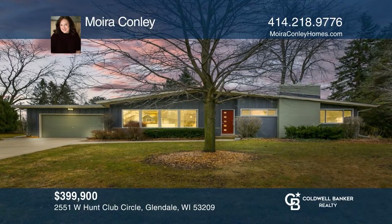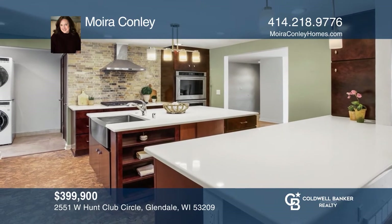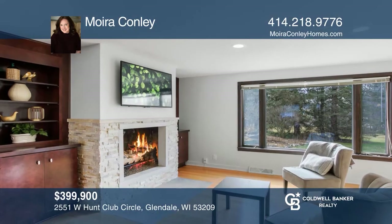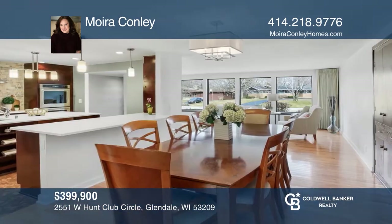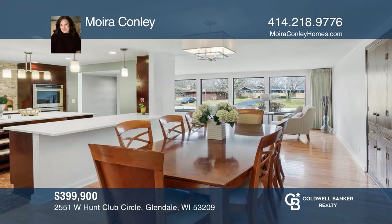This mid-century open concept ranch boasts loads of updates. The chef's kitchen features quartz counters, cork floors, double ovens, an island, a breakfast bar and is open to living and dining areas for entertainment ease.